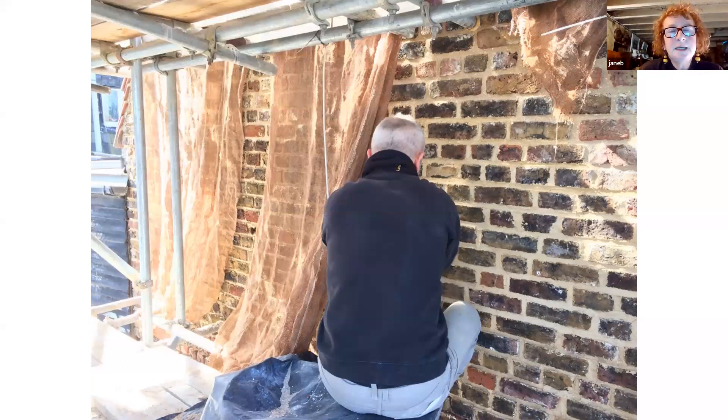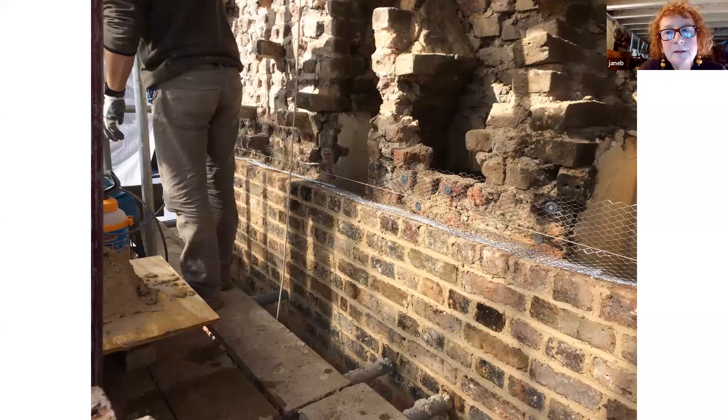As the wall was going up again, Paul was also pargeting the inside of the flues to the chimney. This mesh — I don't know what it's called — is another way of reinforcing what looks rather shambolic inside.